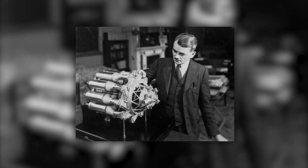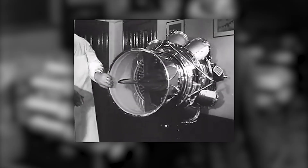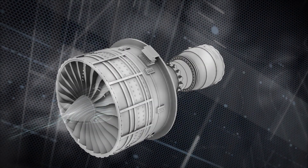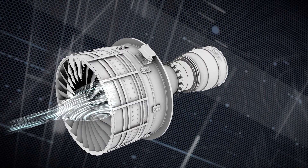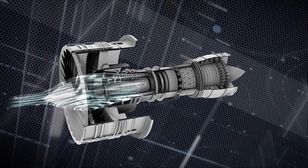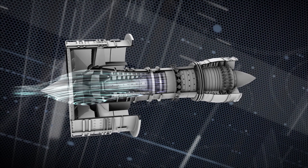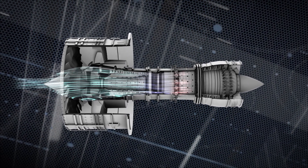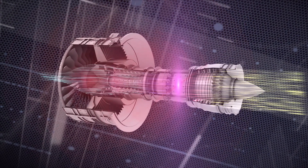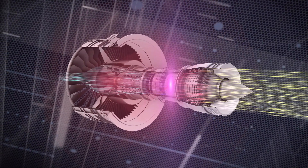Leaping from pistons to turbines, Frank Whittle's work at the beginning of World War II started the Jet Age. Jet engines work by ingesting air in the front of the engine, then compressing this air by sending it through a series of spinning turbines, mixing it with fuel, and igniting it. The result is vast quantities of rapidly expanding gases moving out of the back of the engine.